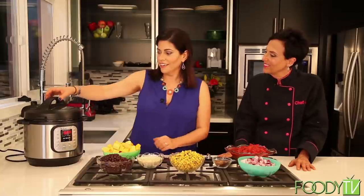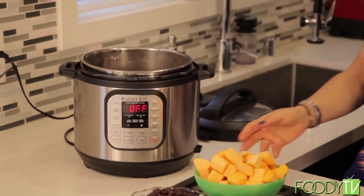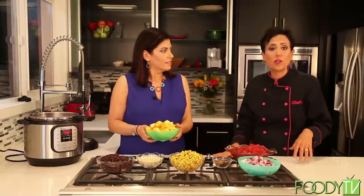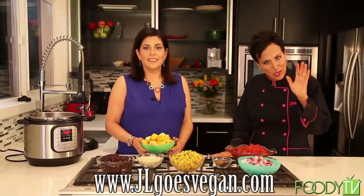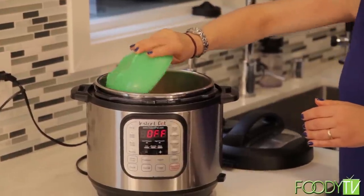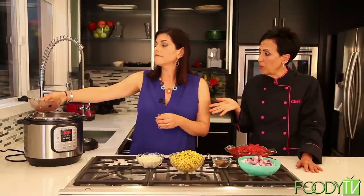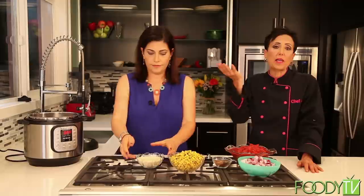We already have our vegetable broth warmed up in the Instant Pot — we made the broth from scraps using a recipe from JL Fields' book Vegan Pressure Cooking. We have a pound and a half of cubed butternut squash — you can buy it pre-cut at most supermarkets. This is two cans of salt-free black beans — each can has one and a half cups, so if cooking from scratch you'll need three cups. We also have one cup of dry, uncooked quinoa.